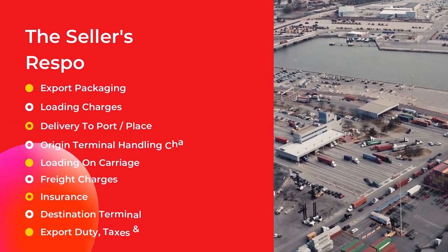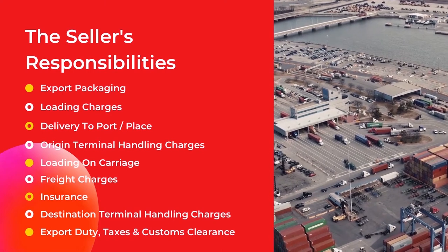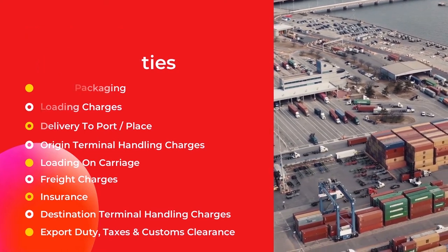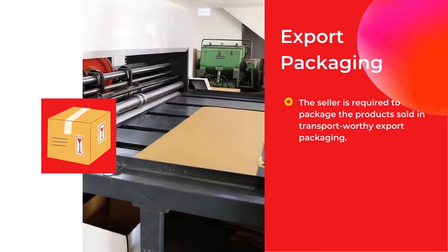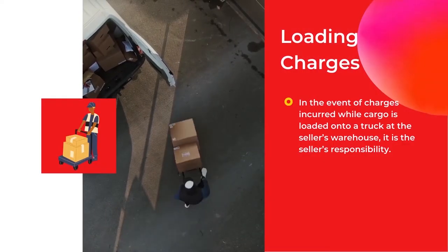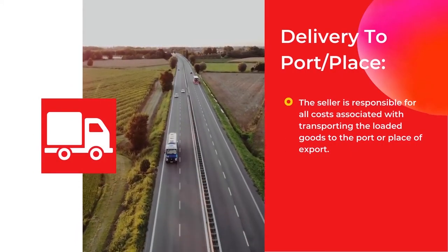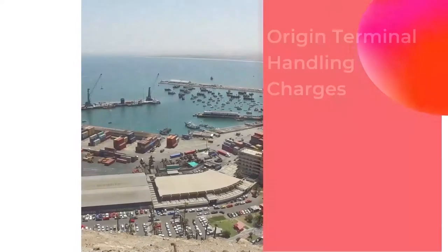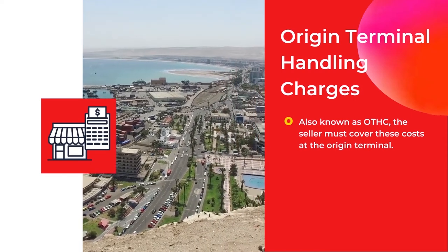Now let's explore the seller's responsibilities under a Carriage and Insurance Paid To agreement. Under the CIP Incoterm, the seller is responsible for the following: Export packaging — the seller is required to package the products in transport-worthy export packaging. Loading charges — in the event of charges incurred while cargo is loaded onto a truck at the seller's warehouse, it is the seller's responsibility. Delivery to port or place — the seller is responsible for all costs associated with transporting the loaded goods to the port or place of export. Origin terminal handling charges (OTHC) — the seller must cover these costs at the origin terminal.